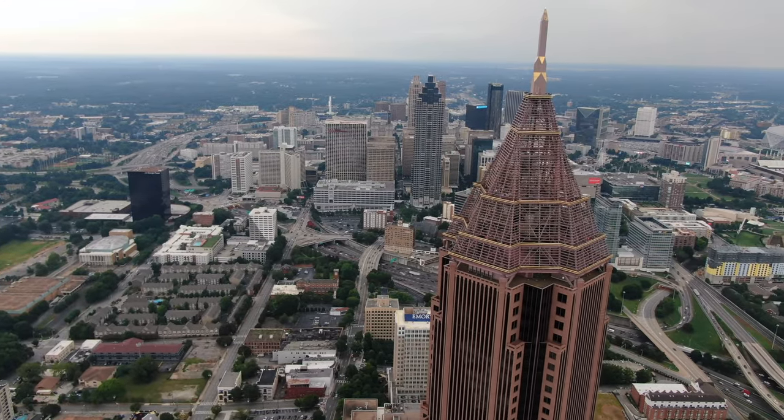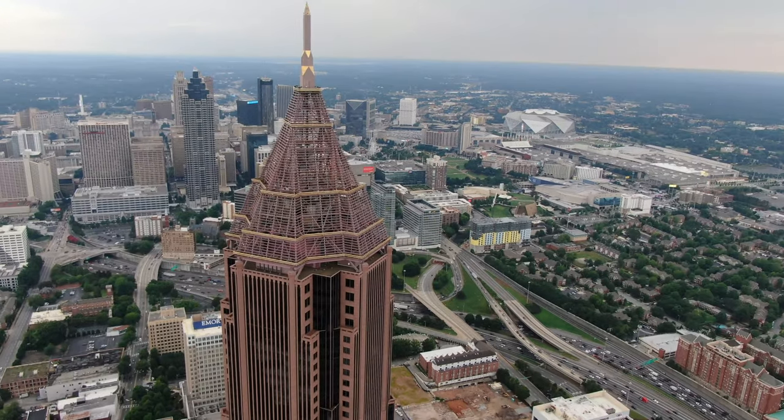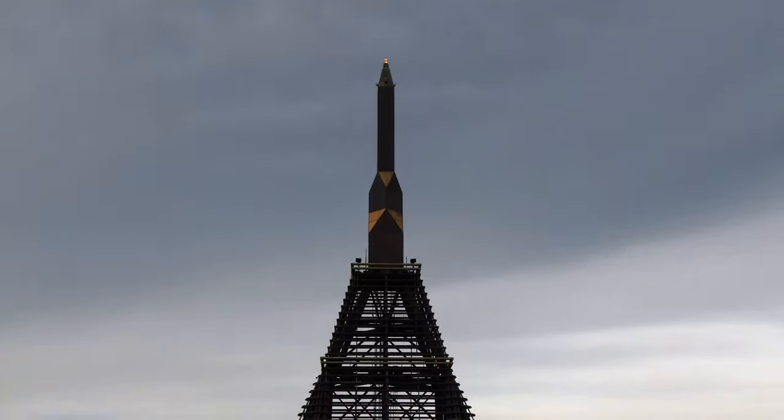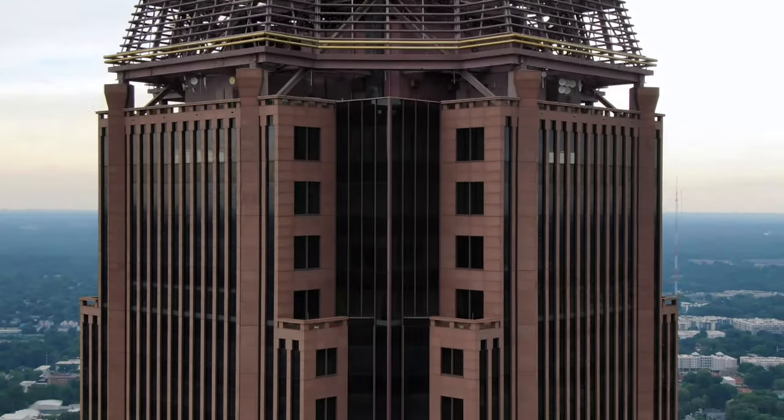Completed after only 14 months of construction, the Bank of America Plaza is the tallest building in any state capital and the 16th tallest building in the U.S. Its peak holds a 90-feet tall obelisk spire, plated in 23-carat gold.